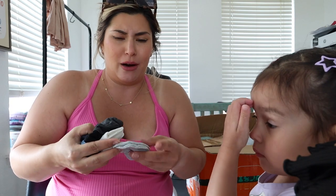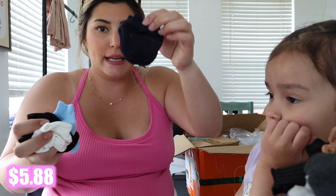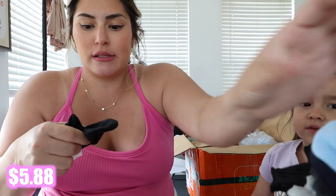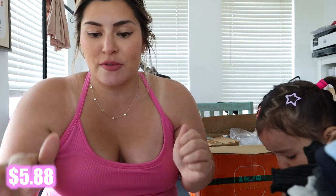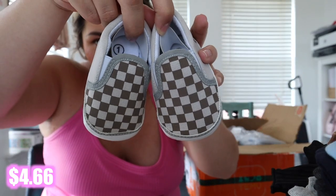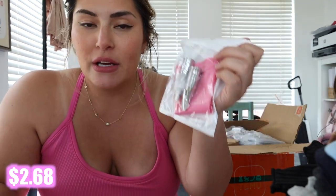I needed some little mittens for Lincoln so that way he doesn't scratch up his face, and I didn't have any. This came in a big pack — I've got some gray ones, navy ones, blue ones, black ones, and white ones, so one for every single color so he's not scratching up his face. And look at these crib shoes — are you kidding? These are so cute!